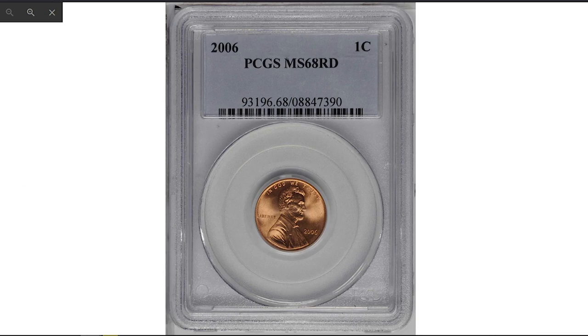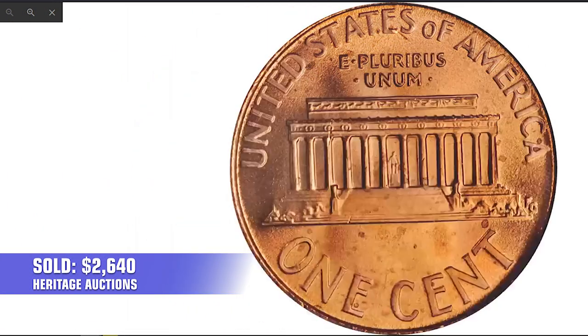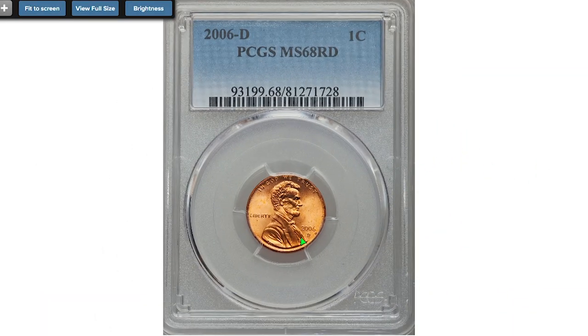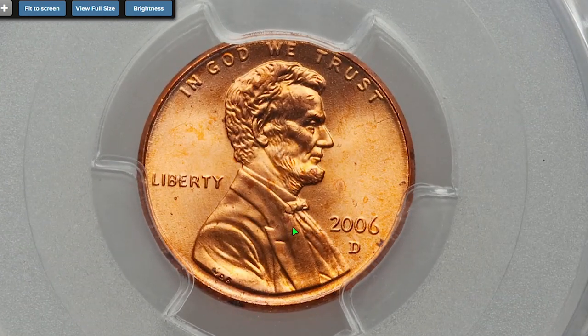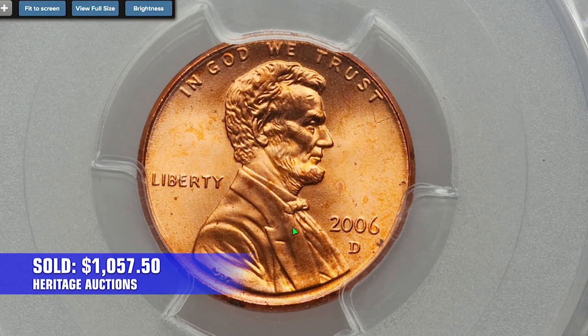This outstanding gem was sold for $2,640 in 2020 at Stack's Bowers. This 2006 D Lincoln cent at MS68 red features bright, even red luster evenly matched from side to side. The bonded copper outer layer is tight and shows none of the often-seen pickling commonly found on post-1982 cents. This sharply struck penny ended up selling for $1,057.50 in 2016 at Heritage Auctions.